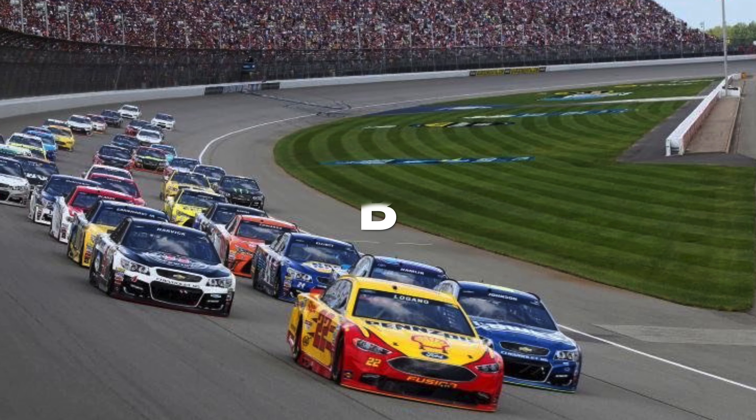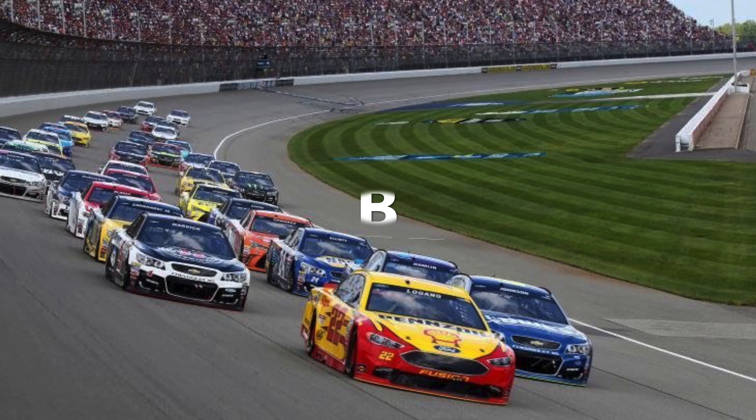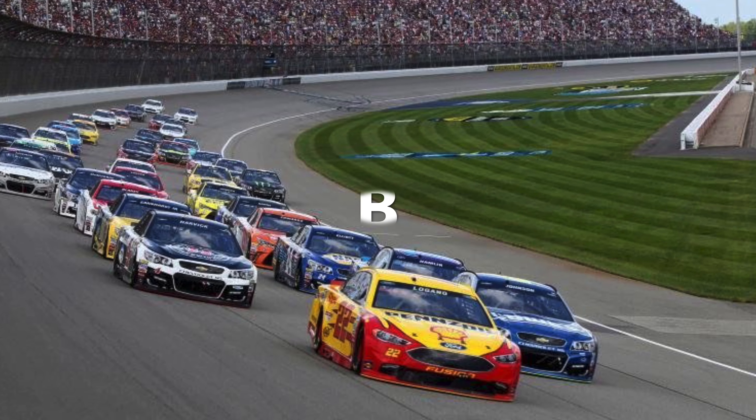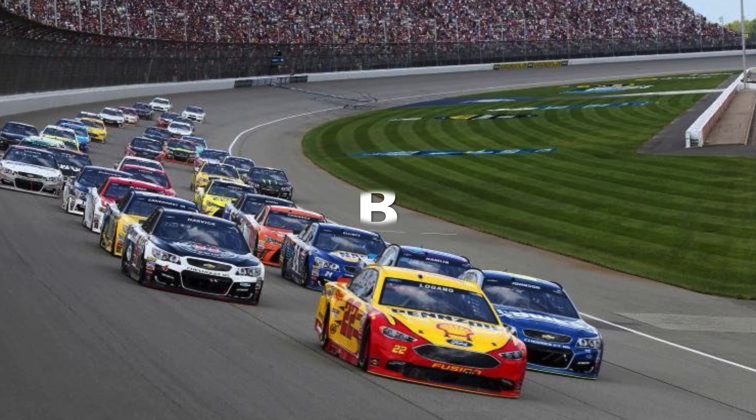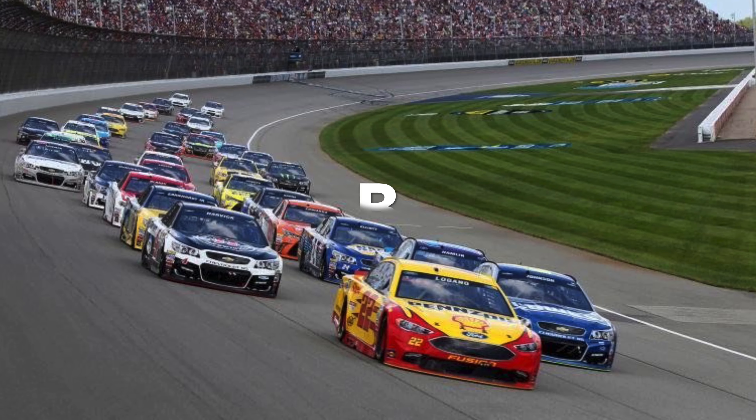Next up is Michigan. I gave a B. Good racing, wrong package obviously. I think they probably only need to go there once a year — that's my opinion — but I gave it a B. I personally like it.